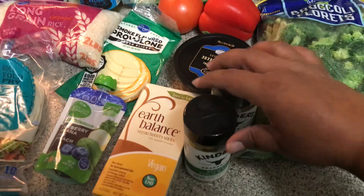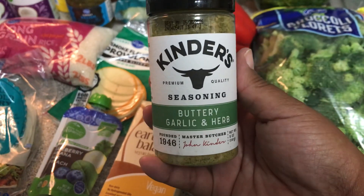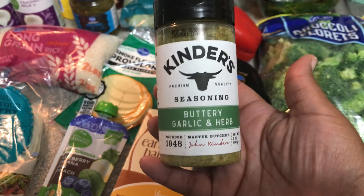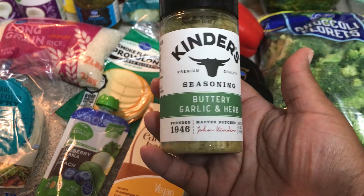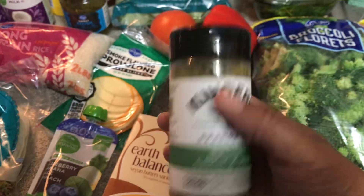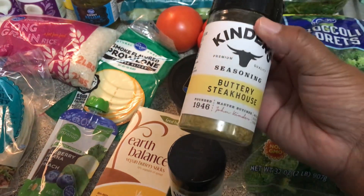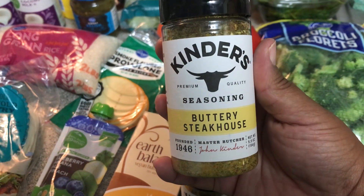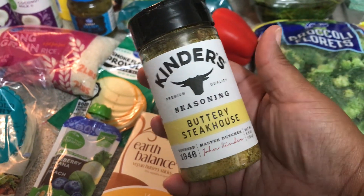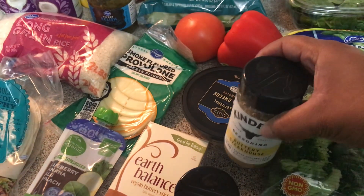I did pick up two Kinder seasonings — I really need to get these from Costco or Sam's. I wanted to try this buttery garlic and herb one for myself. The other one, the buttery steakhouse, was buy one get one free — that's the one the family loves and enjoys a lot, so I picked that up for them.